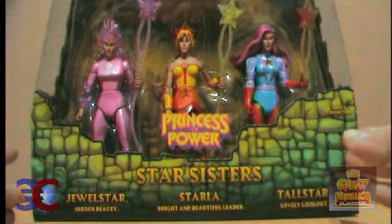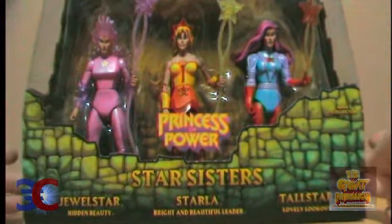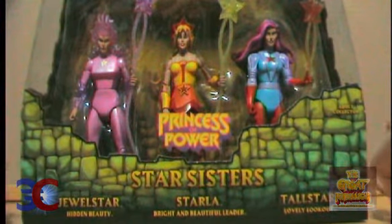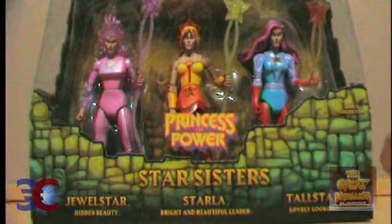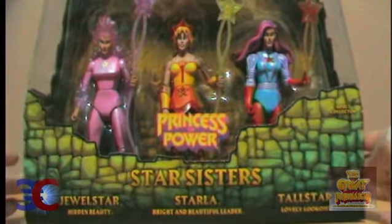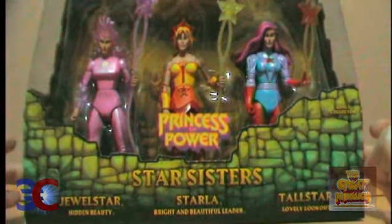Behold the Star Sisters in their pretty big package — well, at least bigger than it needed to be. Here are the Star Sisters, but who are the Star Sisters?